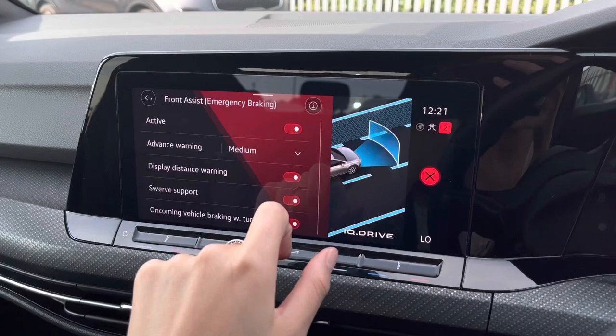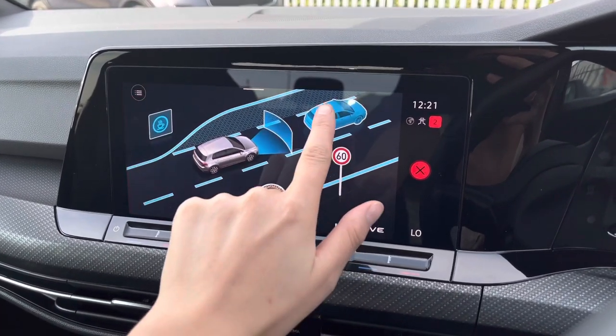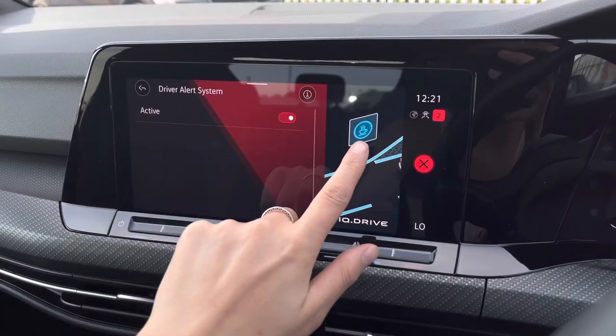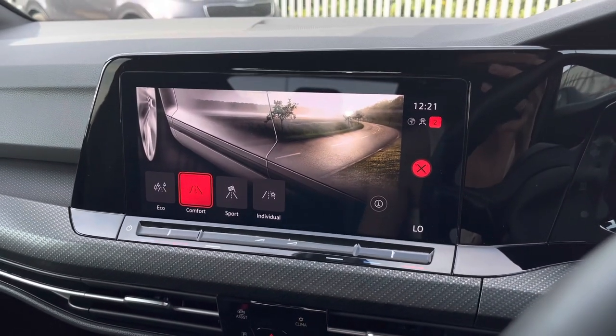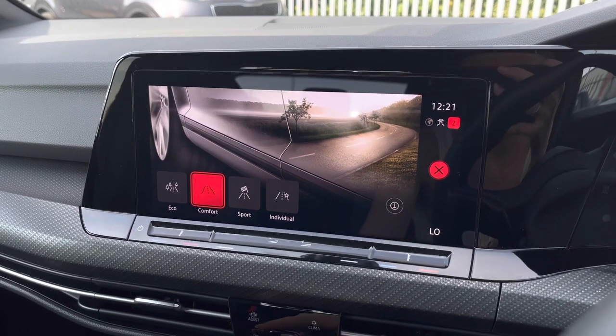Moving on to your assist features, you will benefit from your front assist for emergency braking. You do have your dynamic road sign display, adaptive cruise control for long motorway driving, and the driver alert system. You do have your driving mode selector so you can choose how you would like your car to perform to enhance your driving experience.